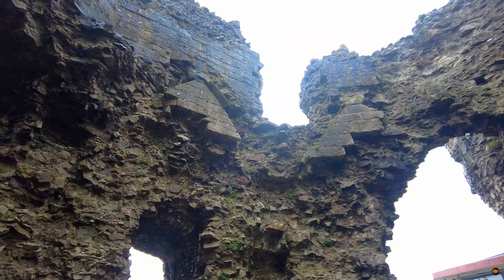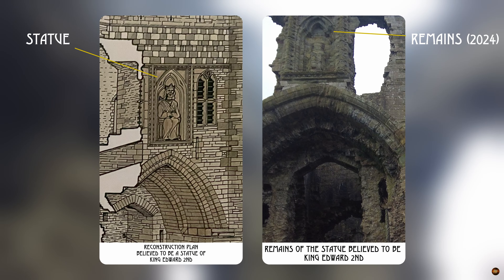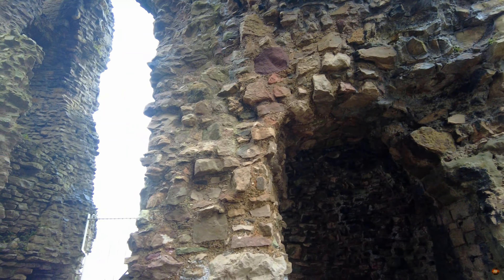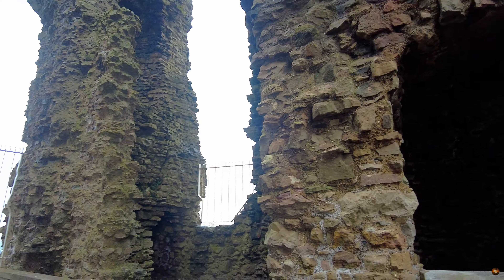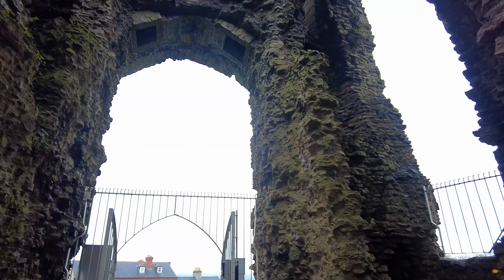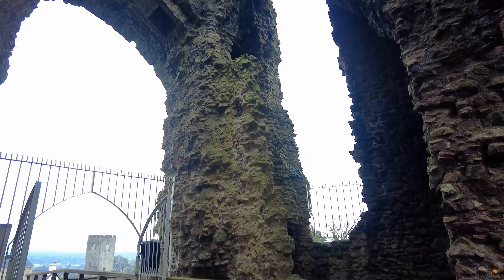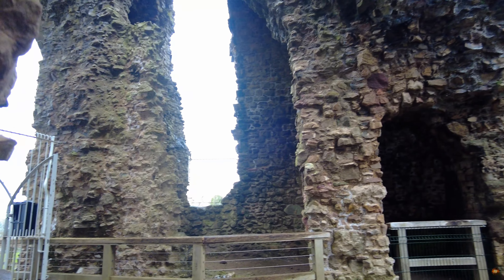Above this arch, a niche proudly displayed a statue believed to depict the likeness of King Edward II, symbolising the crown's authority and presence within the castle walls. Remarkably, Denby and Cairnophon stand as the sole fortresses boasting octagonal towers, their masonry adorned with distinctive bands of colour and regal statues adorning their entrances.